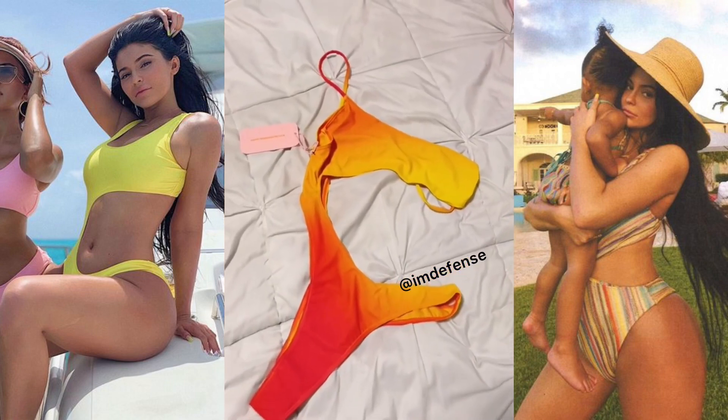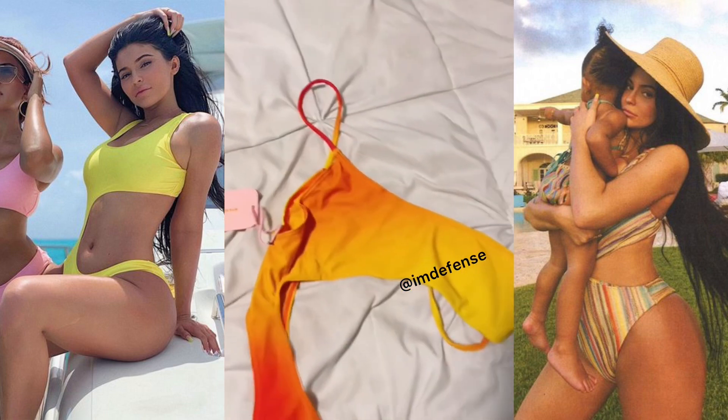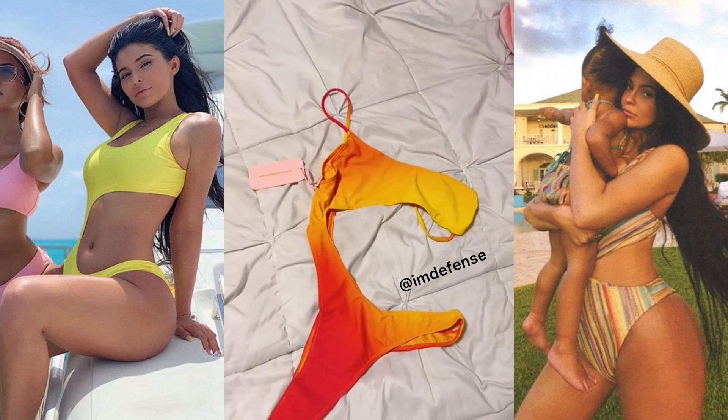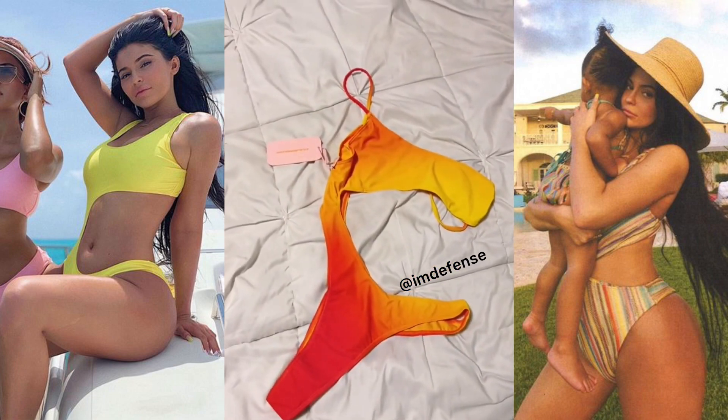And guys, this is literally it. I don't know if you can see how small this is, but I couldn't fit half a tit in there. Like, literally, who could wear this? This is a size large. I usually get a medium and it said you're supposed to size up, but please tell me who can fit into this without flashing anybody.